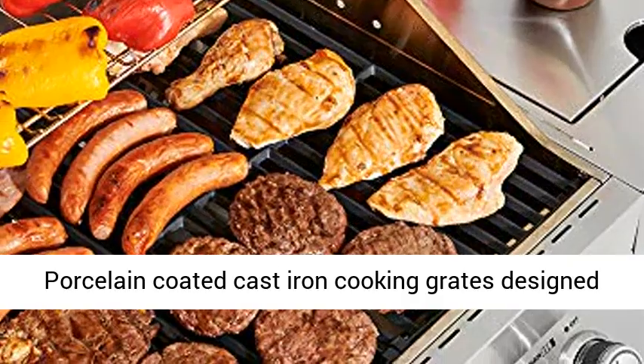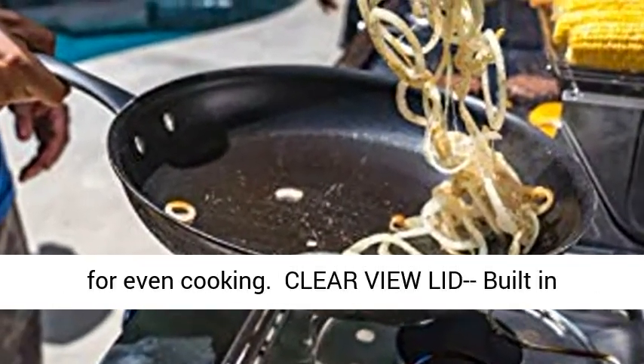Porcelain Coated Cast Iron Cooking Grates designed for even cooking.